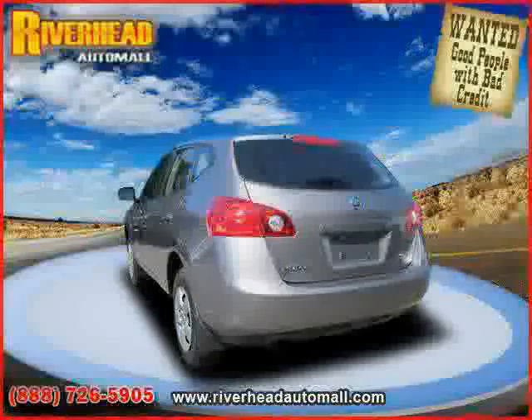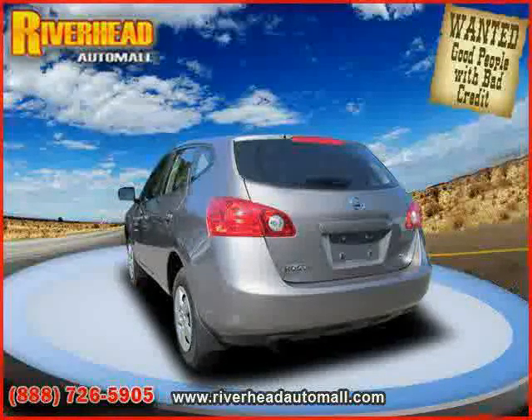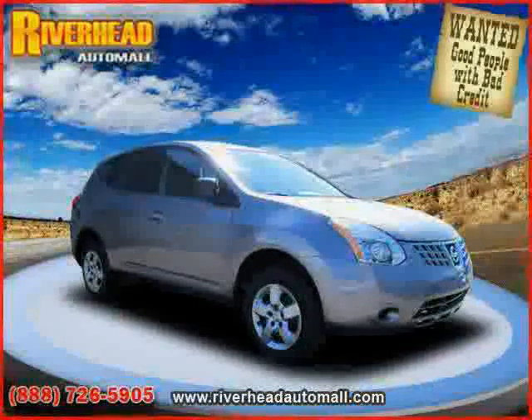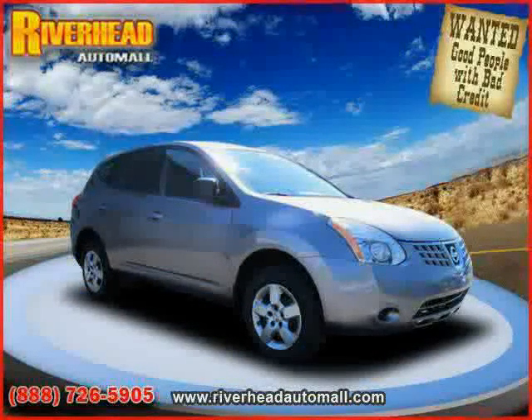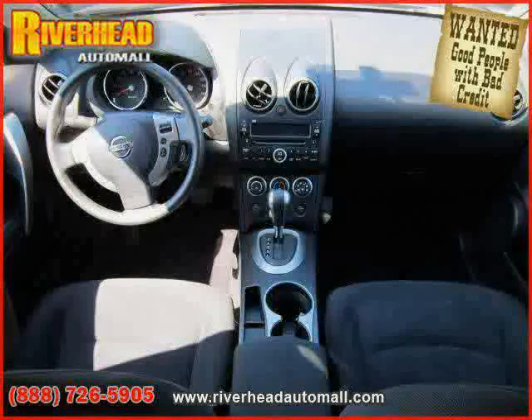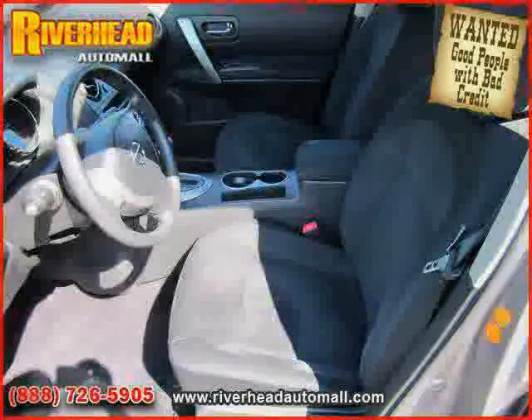Also featured: driver and passenger side airbags, side head airbag, traction control, power door locks, power windows, four-wheel anti-lock brakes, vehicle anti-theft system, and rear head airbag. The low, low mileage of 6,849 miles makes this Rogue an easy choice for you.